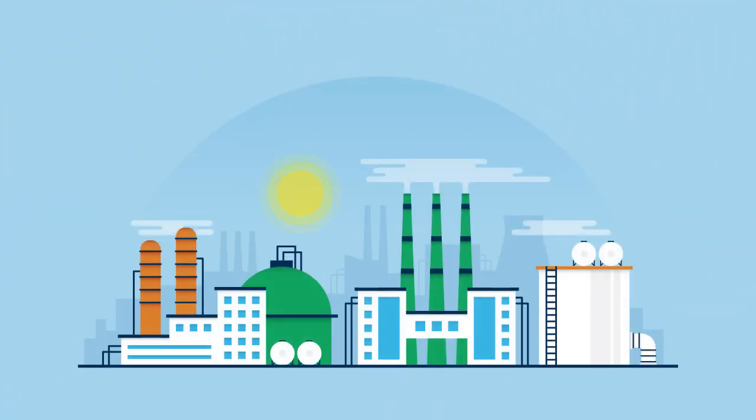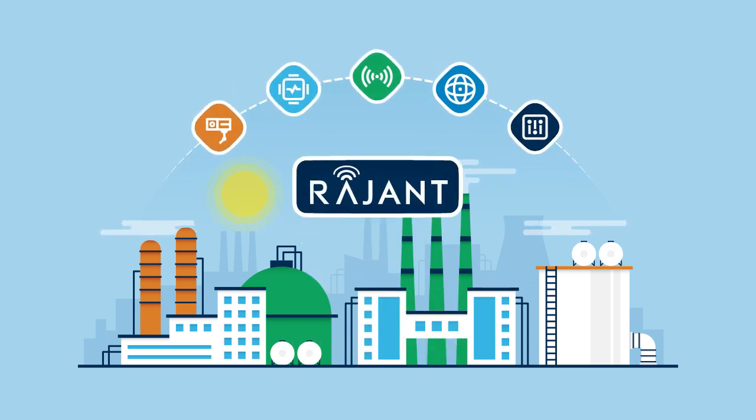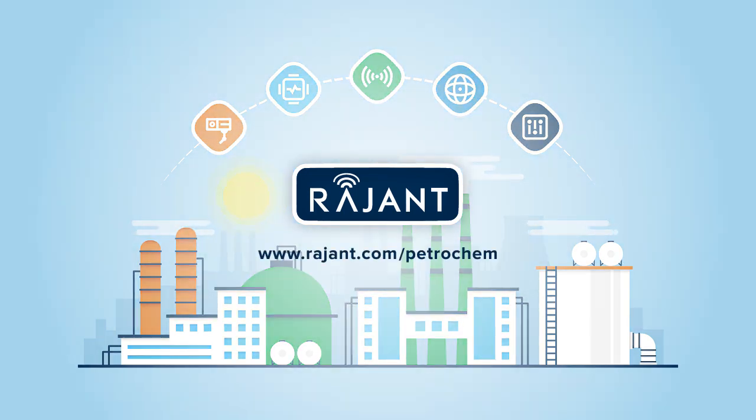Advanced petrochemical operations require ubiquitous network coverage to enable Industry 4.0 efficiencies. That's why plants today demand Rajant Kinetic Mesh. Learn more at www.rajant.com/petrochem.